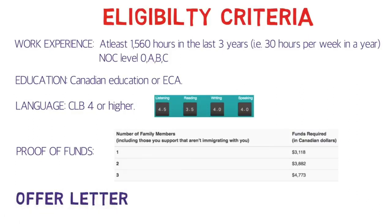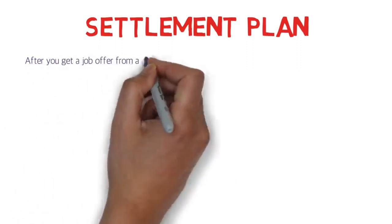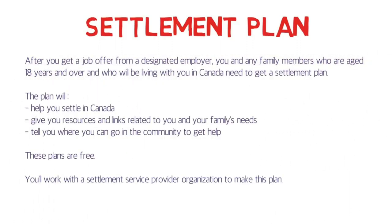The offer letter is the most important component of the AIPP application. The employer should be designated as an employer taking part in the Atlantic Immigration Pilot by the Atlantic province where you'll be working — they must have a confirmation of designation from the province. The LMIA is not required in the case of AIPP. After getting a job offer from a designated employer, you and your family members who will be living with you and are 18 years or above need to get a settlement plan. This plan will help you settle in Canada, give you resources and links related to your family's needs, and tell you where in the community you can go to get help. These plans are free of cost, and you can take help from a settlement service provider organization — there's a list on the official IRCC website.